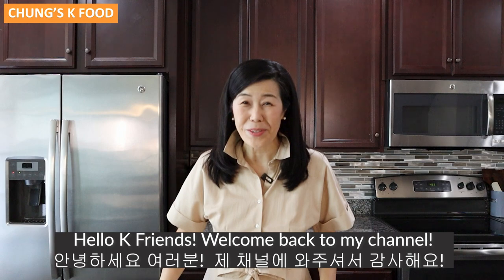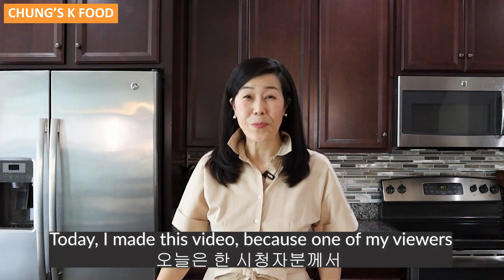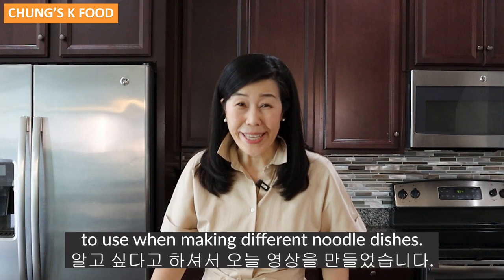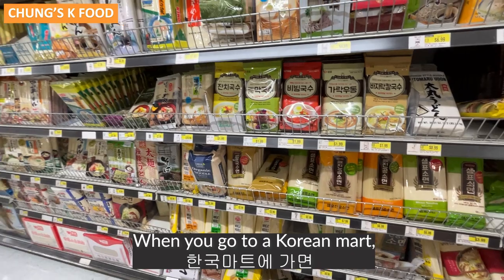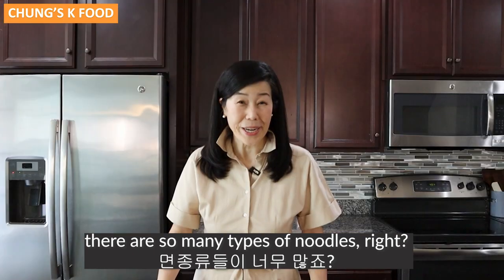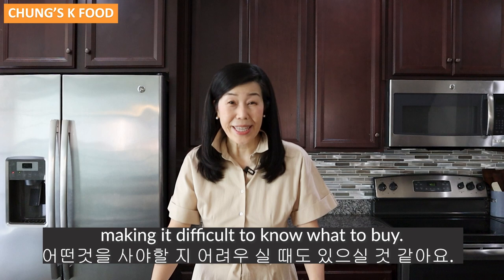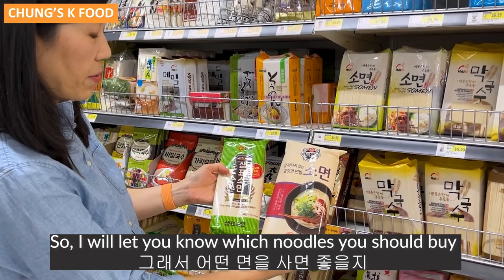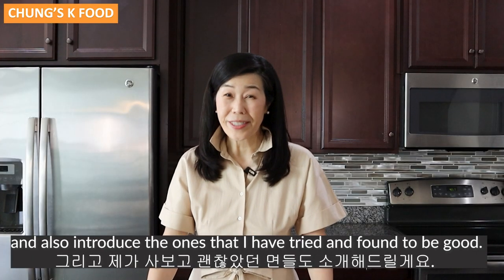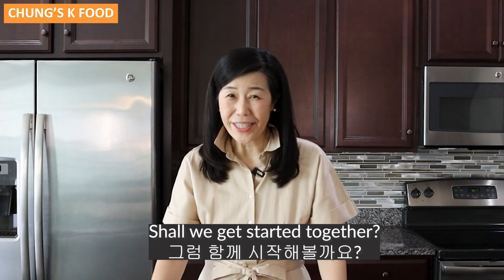Hello K friends, welcome back to my channel. Hope you are doing very well. Today I made this video because one of my viewers wanted to know what kind of noodles to use when making different noodle dishes. When you go to a Korean mart, there are so many types of noodles, and sometimes some products don't even have English labels, making it difficult to know what to buy. So I will let you know which noodles you should buy and also introduce the ones that I have tried and found to be good. Shall we get started together?